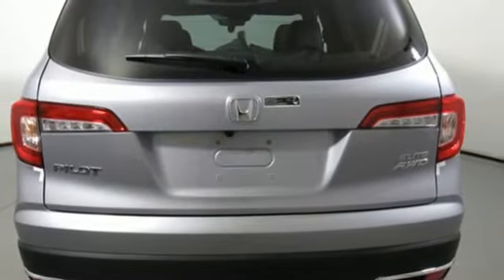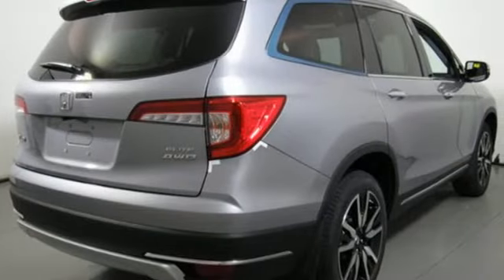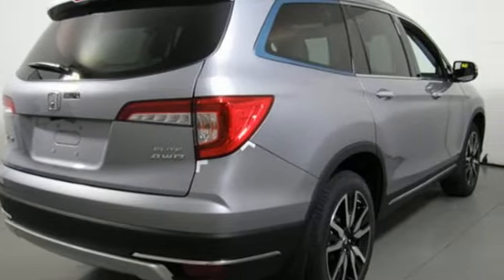Hands-free liftgate. Gas-pressurized shocks. And V6 engine. It's a Honda, so longevity comes standard.